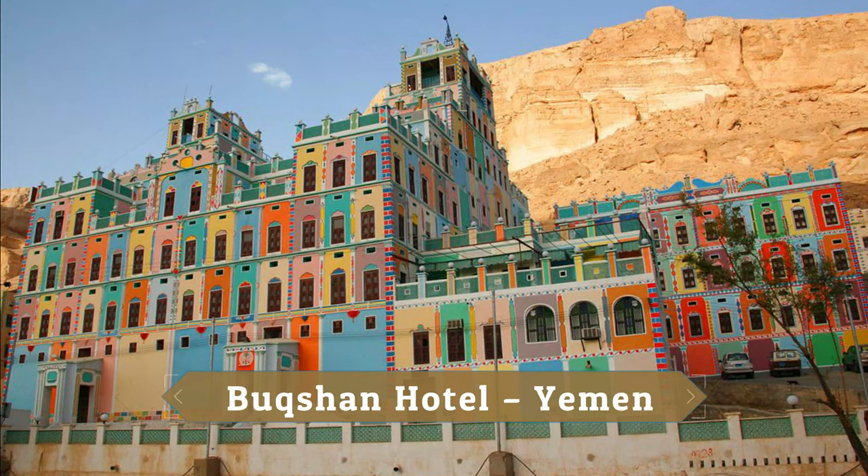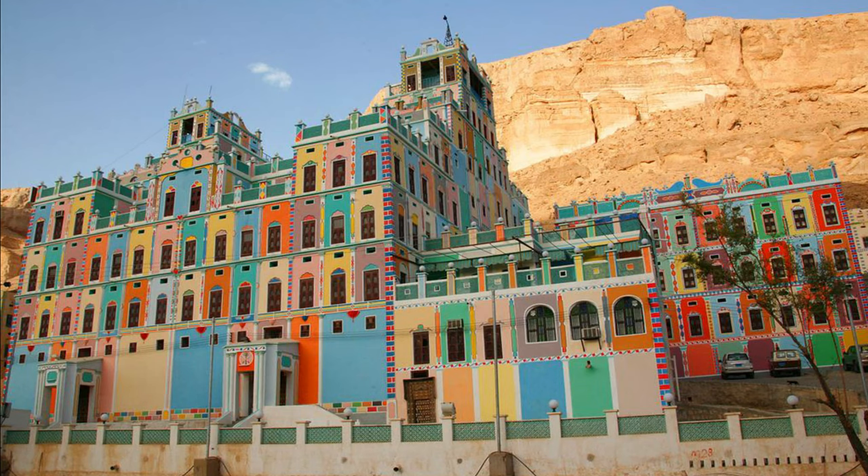Bookshin Hotel, Yemen. Bookshin Hotel has the typical architecture of Yemen, and its colorful facade really stands out.